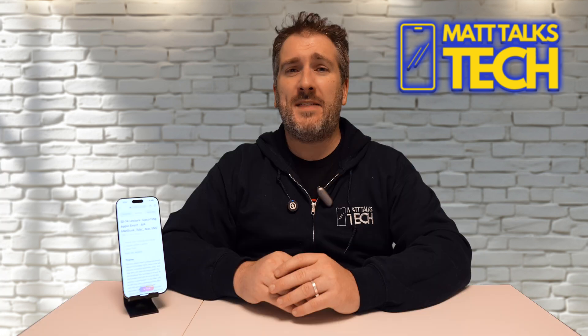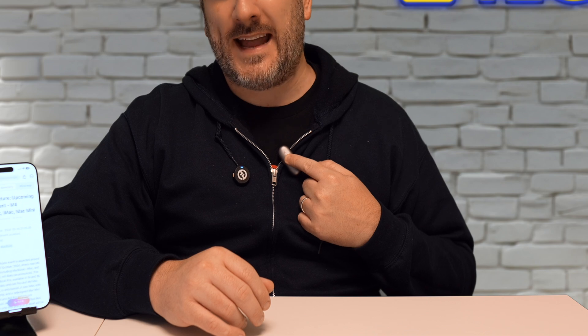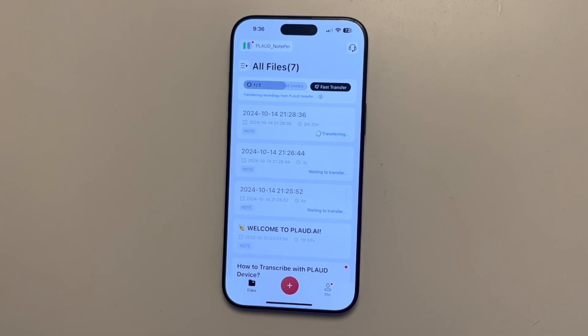What I'd do is press this button here, wait for a buzz on the Note Pin, and then I know it's recording. I can then discuss everything I want to talk about regarding the upcoming M4 event from Apple. Once done, I hold down my finger on the Note Pin, wait for a double buzz, and I know it's stopped recording.